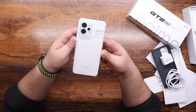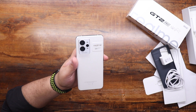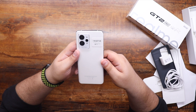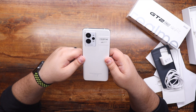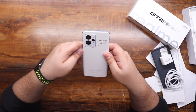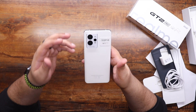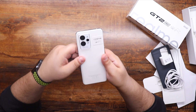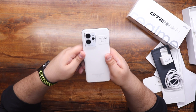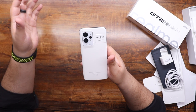Coming back to the design — as I mentioned, this is a designer phone. You can even see the name of the designer, which is Naoto Fukasawa. You might be familiar with the name because he actually designed a phone that Realme launched last year called the Realme GT Master Edition. That phone was designed inspired by a fancy piece of luggage. This one is actually inspired by paper — yes, you heard that right. The look and feel of the back actually mimics paper, and that's what I like about Realme and especially the design behind this.